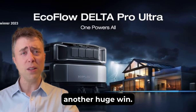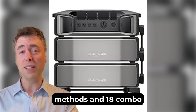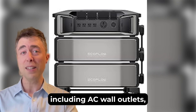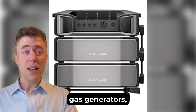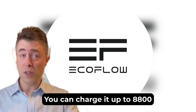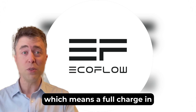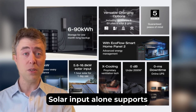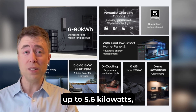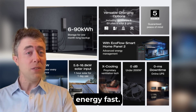Charging versatility is another huge win. The Delta Pro Ultra offers 7 unique charging methods and 18 combo options, including AC wall outlets, solar panels, gas generators, and even EV charging stations. You can charge it up to 8,800 watts by combining solar and AC, which means a full charge in about two hours. Solar input alone supports up to 5.6 kilowatts, and with EcoFlow's high-efficiency panels, you're harnessing clean energy fast.